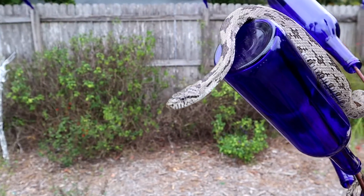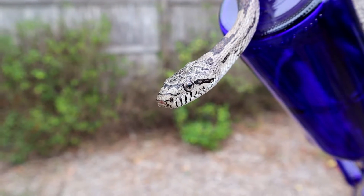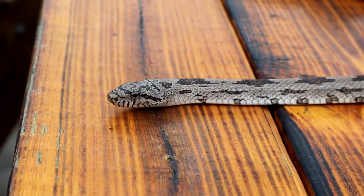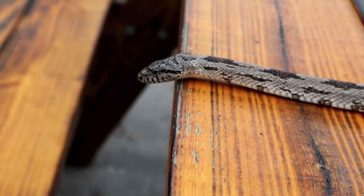The gray rat snake is also a smooth-scaled snake, as opposed to the keeled scales of some of the water snakes. The gray rat snake is an egg-laying snake, so they'll lay their eggs and the babies will come out later. They look remarkably similar, unlike some other snakes, to the adult snake.